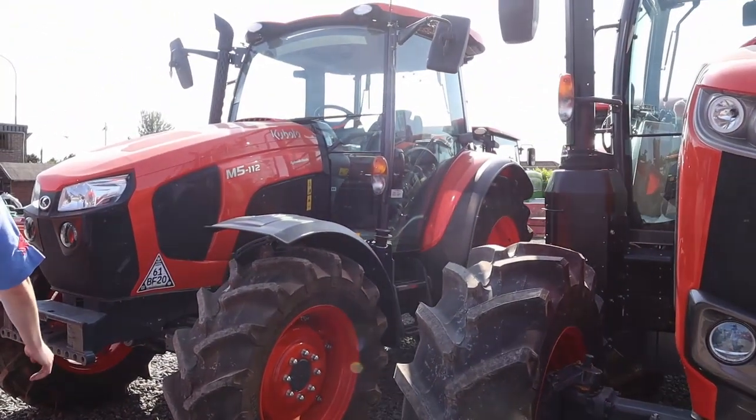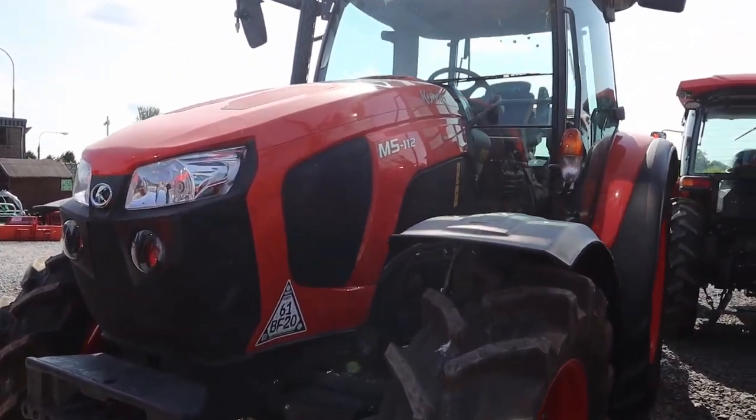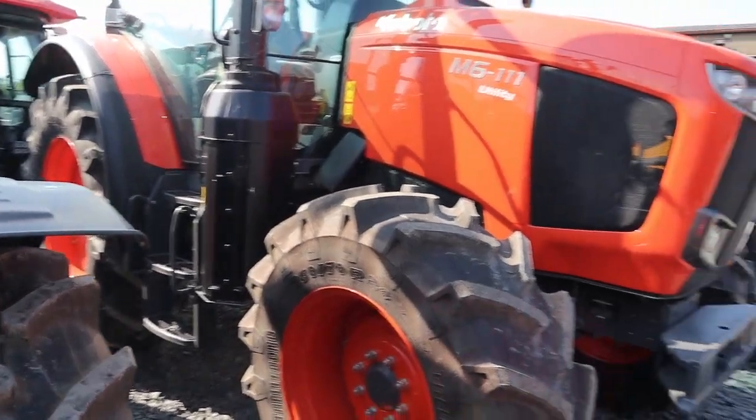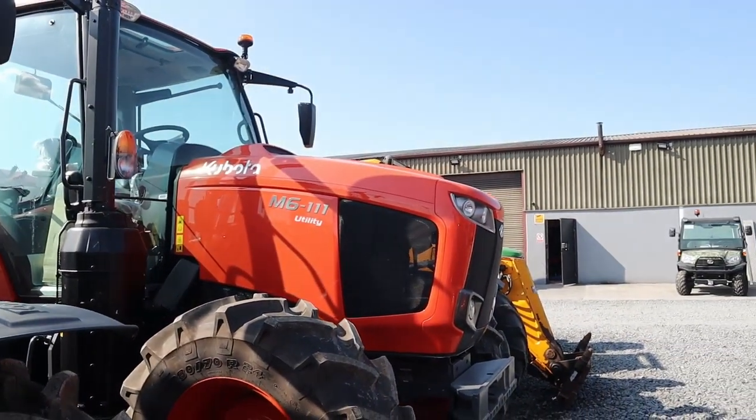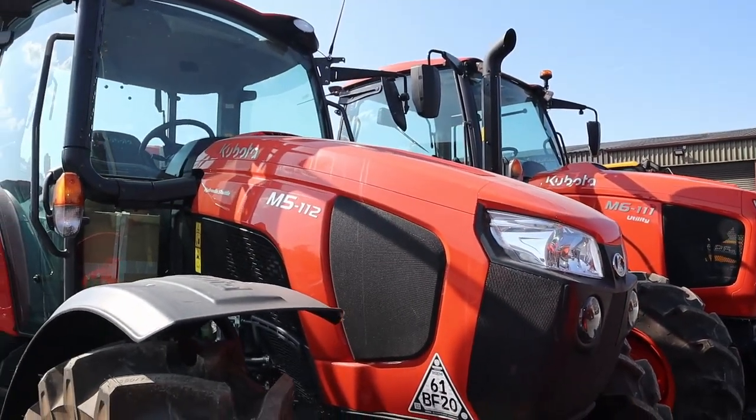A couple of new Kubota M6111s and an M5112. Both of those are around 115 horsepower with two different specs — the M5 being a more manual-based tractor, the M6 more so a power shift.